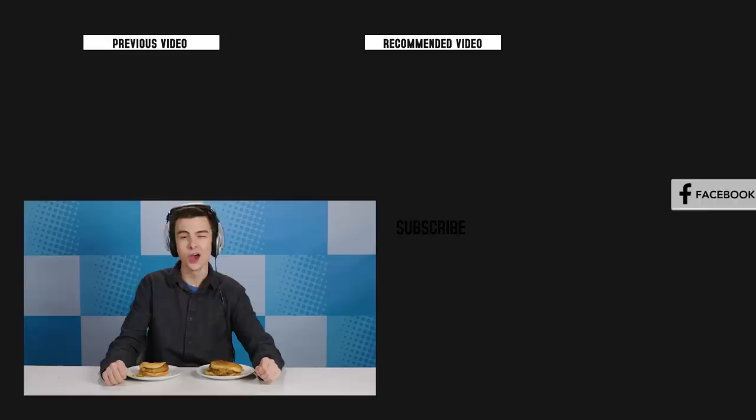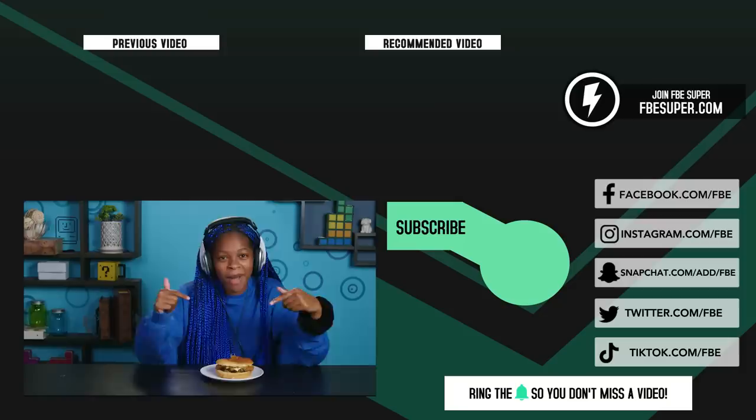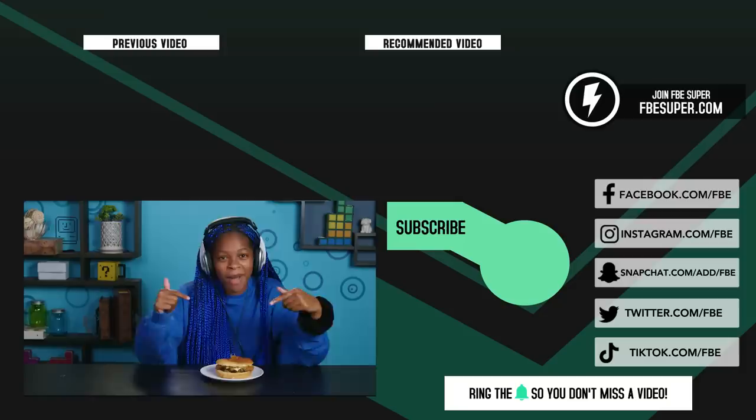Thanks for watching this clucking good episode. Don't be a chicken — subscribe to our channel. How many did you guess correctly? Let us know in the comments. KFC you later! Hey guys, it's Sierra, replay producer. Chicken's pretty great, but you know what else is pretty great? Potatoes. Make sure you subscribe and click that notification bell so you never miss a live stream. Bye guys.